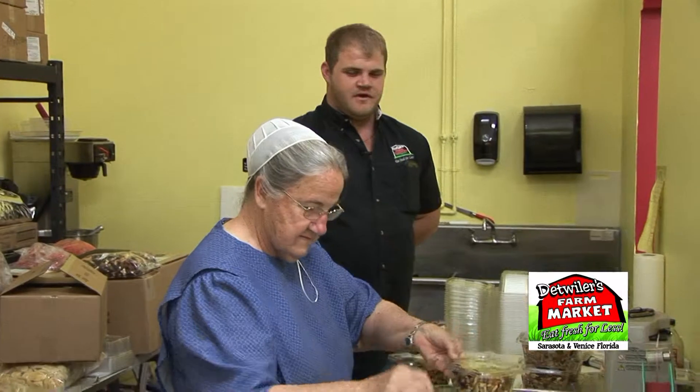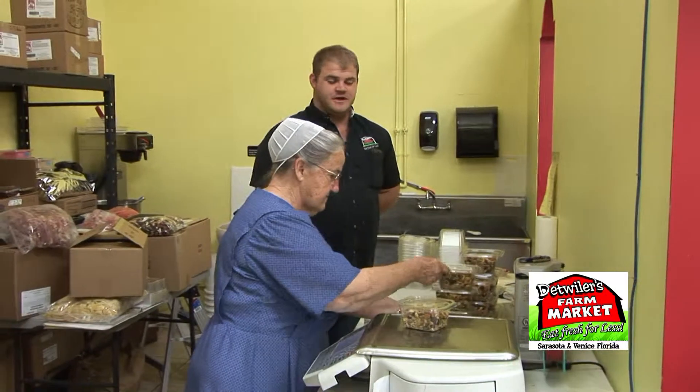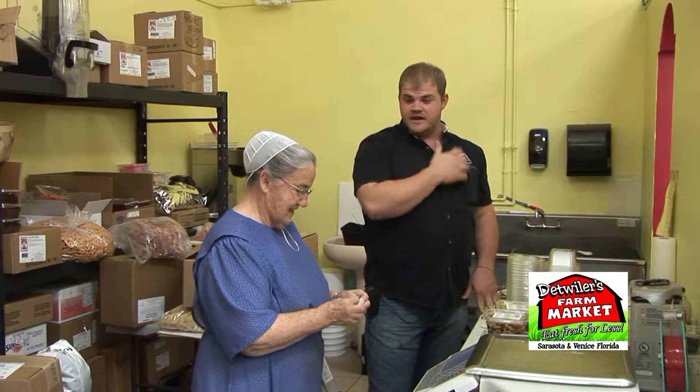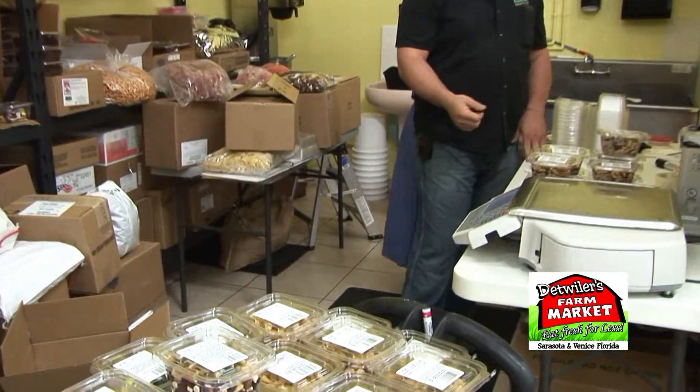This is where we package all of our block foods for our store out there for display for the customers. This is my wonderful Grandma Irma — hard worker. We get all of this stuff in bulk, prepack it, and put it in easy, easily resealable containers for our customers.